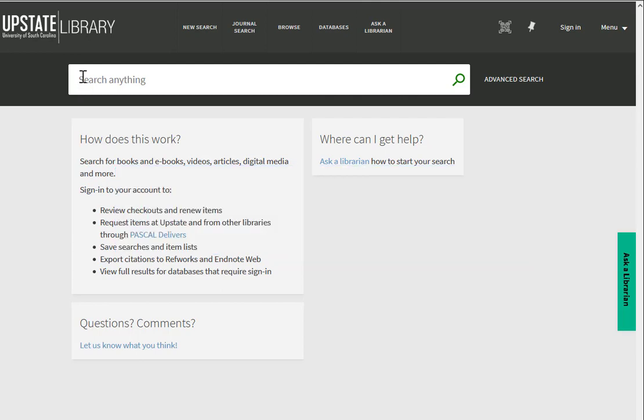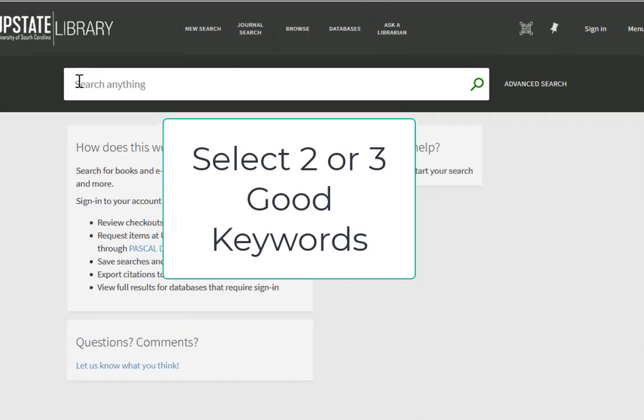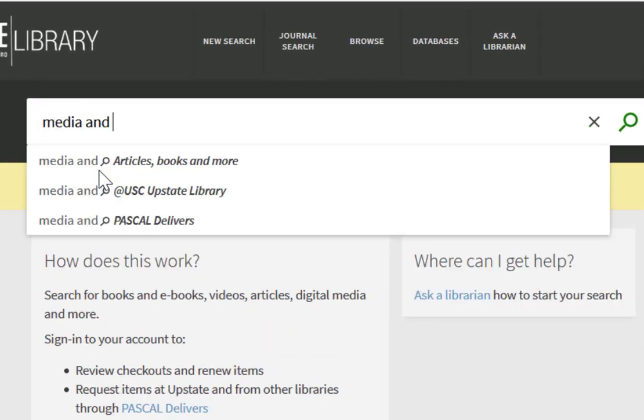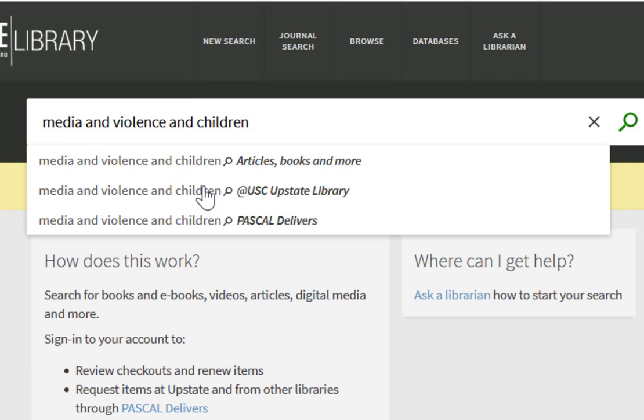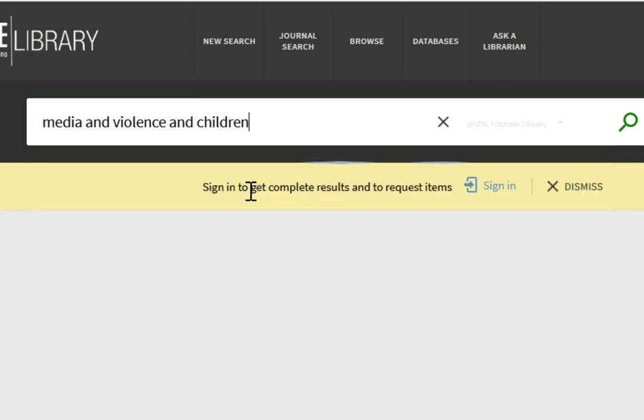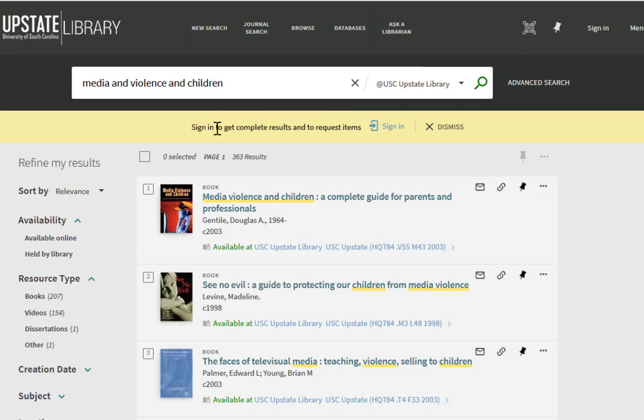Because you are searching records that contain limited but important information about an item, keyword searches work best if you select two or three good keywords that describe your topic. I'm going to select SUNY Upstate Library here to limit my search to books, physical media, and ebooks.